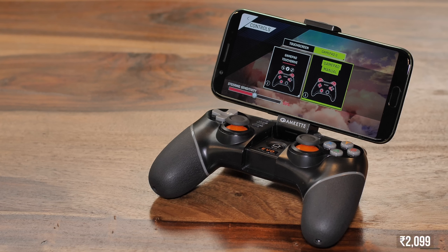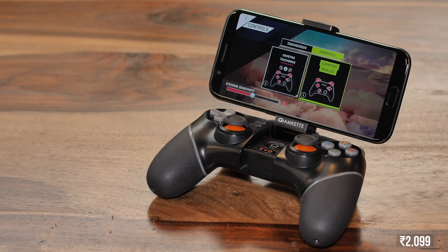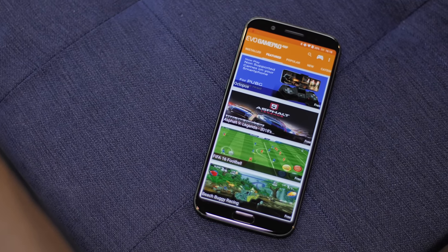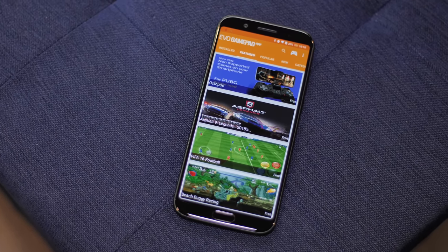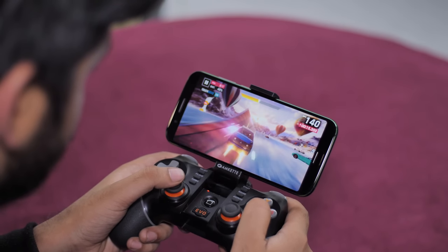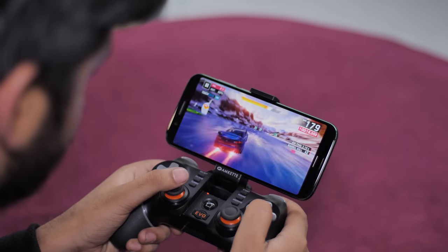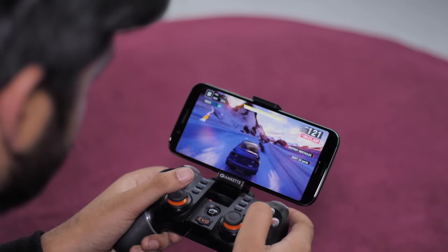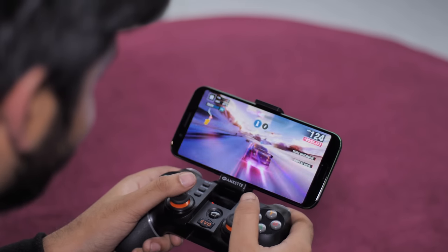If you've always wanted to play smartphone games — especially racing games like Asphalt 9 — with a full-sized controller, the Amket Evo Gamepad is something you should definitely check out. The wireless gamepad is priced at around Rs. 2000. Simply download the Amket app, connect your phone to the gamepad and you're all set to play a bunch of fully supported games. I personally like using it for Asphalt 9 — be it drifting, using the Nitro or simply turning, it's just more fun on the gamepad. It also supports touch-drive mode, so it's good for noobs too.